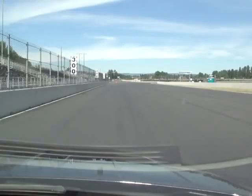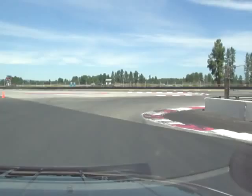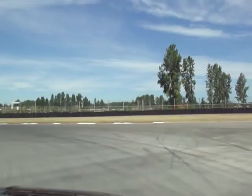We're on board with Herschel McGriff, the defending race winner at Portland International Raceway. He's about to take us on a lap around this 1.98-mile road course. Here we go, just off the straightaway into turn one.